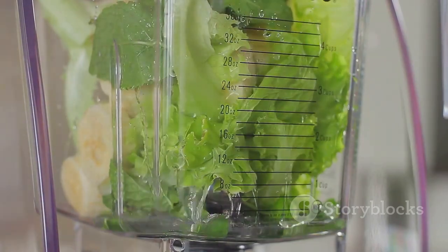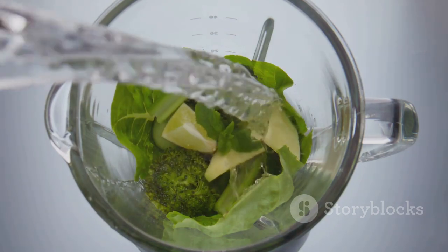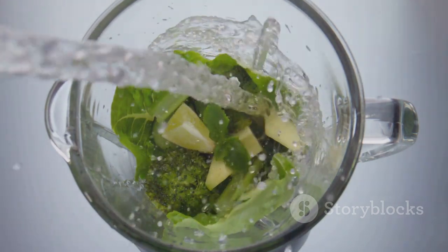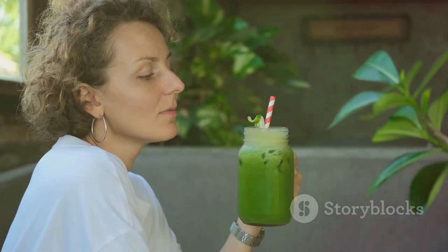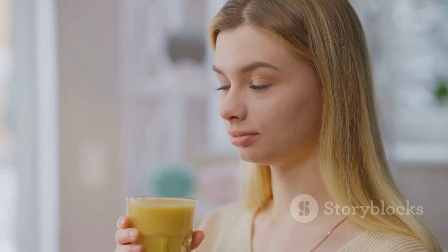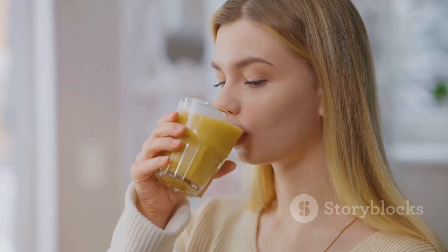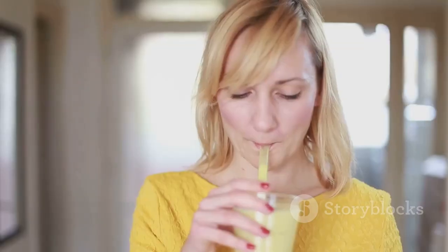To make this smoothie, start by scooping out the creamy flesh of a ripe avocado and chopping up a fresh cucumber. Toss them into a blender, adding a splash of water for a smoother consistency. You could add a dash of honey or a few drops of stevia if you prefer it a bit sweet, and for an extra zing, a squeeze of lime would do the trick. Blend it all together until it's silky smooth. This avocado and cucumber smoothie is a satisfying blend of creamy and refreshing, perfect for a hot day or as a revitalizing post-workout drink.